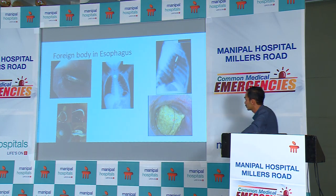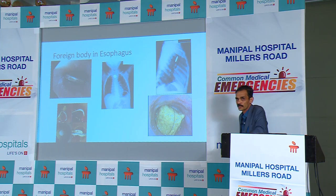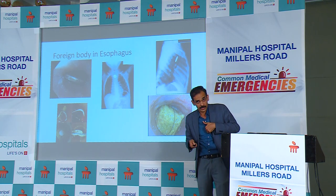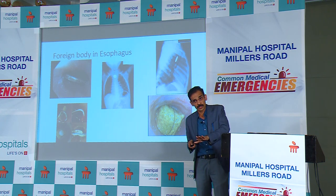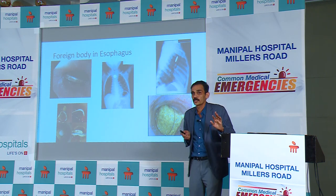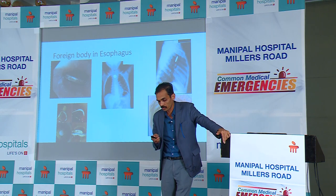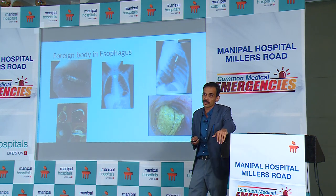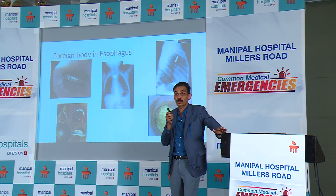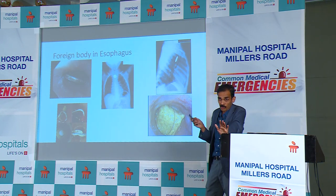Other foreign bodies we see include large food bolus impactions and dentures with sharp edges. Sometimes these cross the gastroesophageal junction with some ease, but when you go in and try to pull them out of the stomach, they don't come out. So once a foreign body crosses the GE junction, if there are no sharp edges, leave it alone — it will pass through the GI tract and come out. This is called the law of the intestine — even pins have come out without causing any perforation.